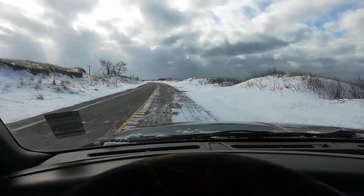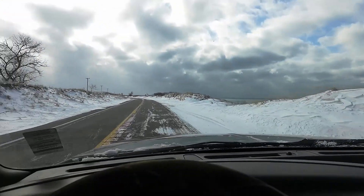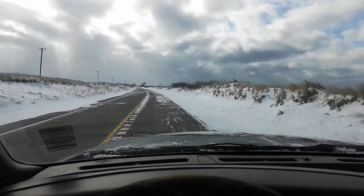What a beautiful road here — it was Lake Michigan. Beautiful road, awesome dunes covered in snow. Just a great time.